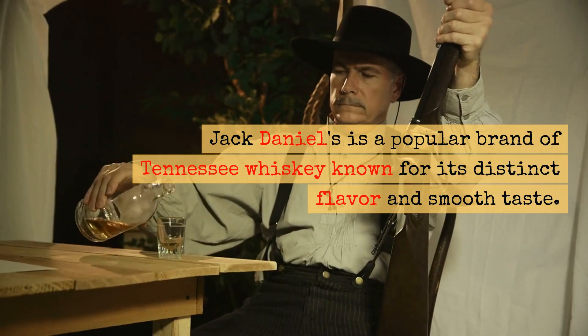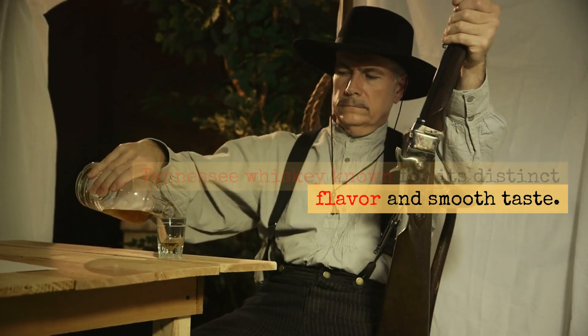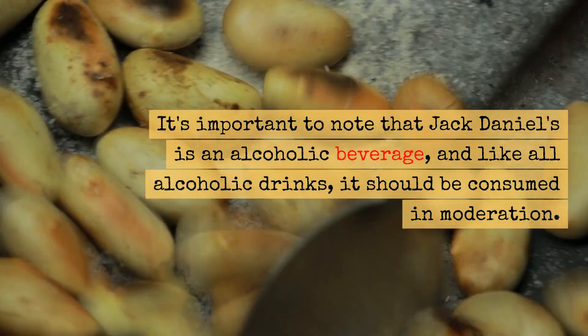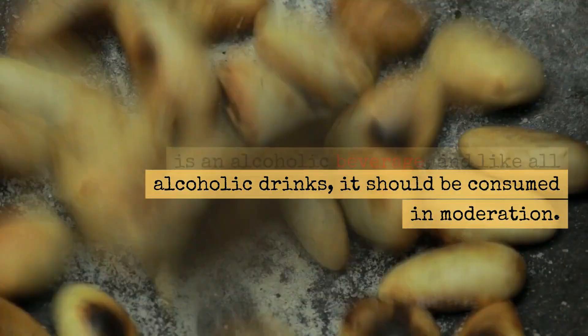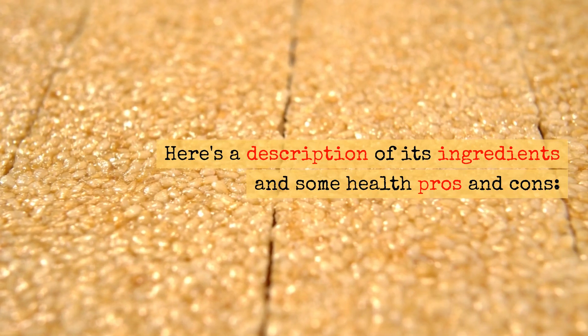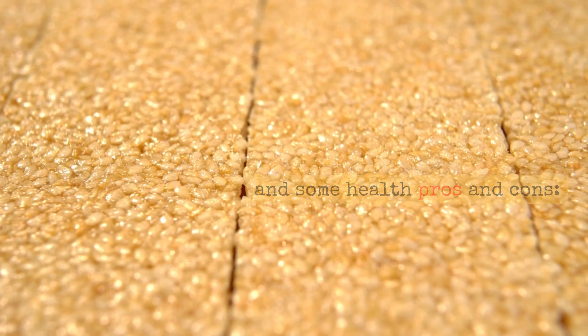Jack Daniels is a popular brand of Tennessee whiskey known for its distinct flavor and smooth taste. It's important to note that Jack Daniels is an alcoholic beverage, and like all alcoholic drinks, it should be consumed in moderation. Here's a description of its ingredients and some health pros and cons.